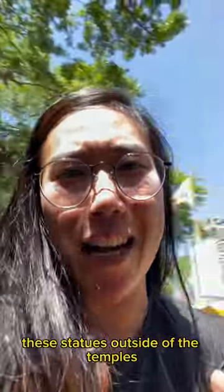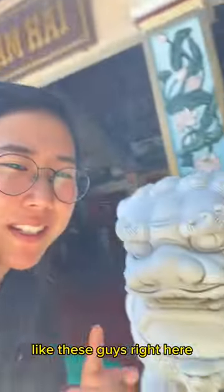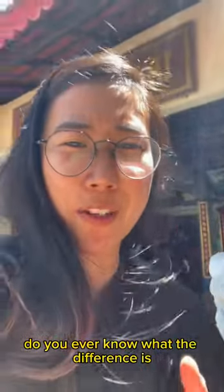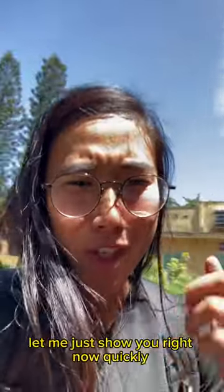Have you guys ever seen these statues outside of the temples? Like these guys right here? Do you ever know what the difference is between the female and the male? Let me just show you right now quickly.